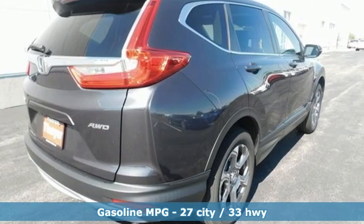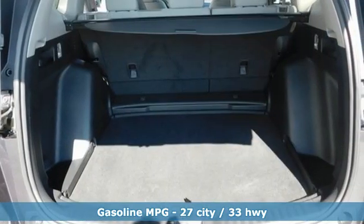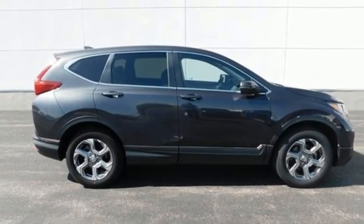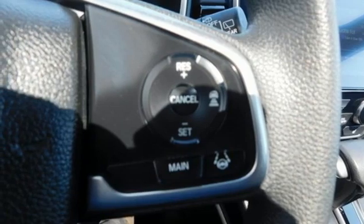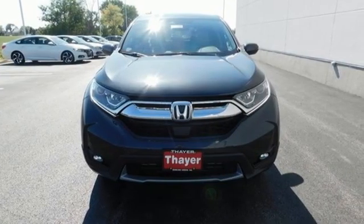Intercooled turbo inline four-cylinder engine, dual zone climate control, AM-FM satellite radio, digital instrument gauges, front heated bucket seats, remote engine start, external memory control, power sliding and tilting sunroof, doors and push button start proximity key, and continuously variable automatic transmission.